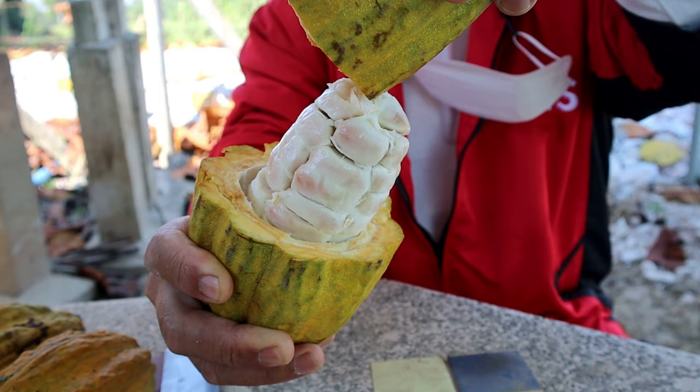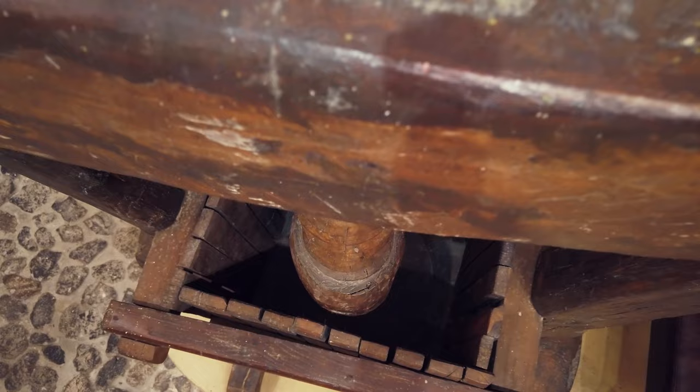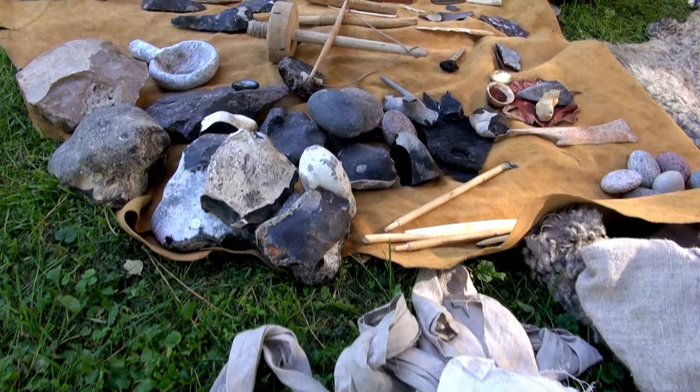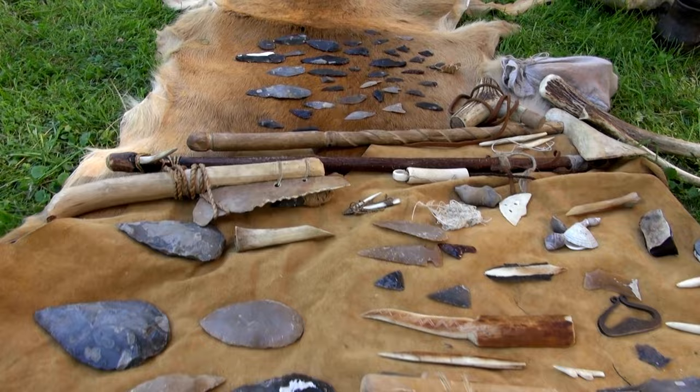To delve deeper into Grenada's history, head to the Grenada National Museum located in St. George's. The museum showcases artifacts, photographs, and exhibits that provide insight into the island's past, including its colonial heritage, the struggle for independence, and the impact of the revolutionary era. It's a fascinating journey through time.